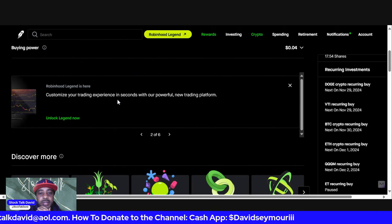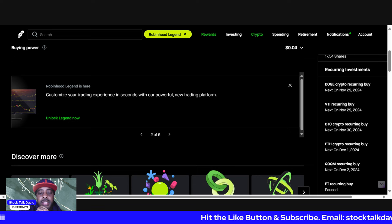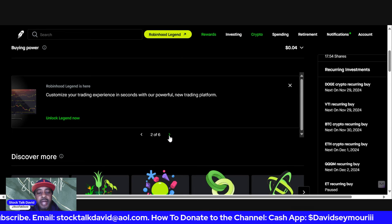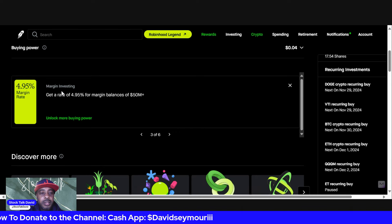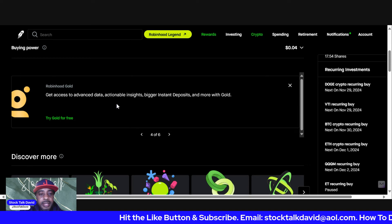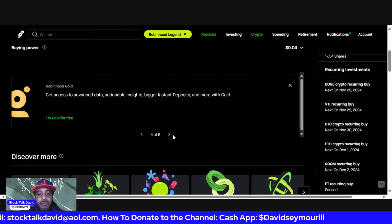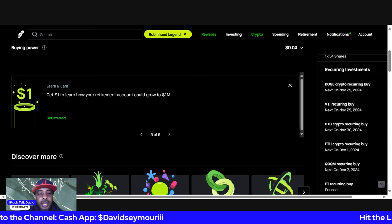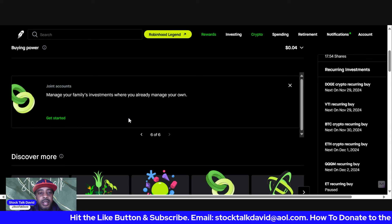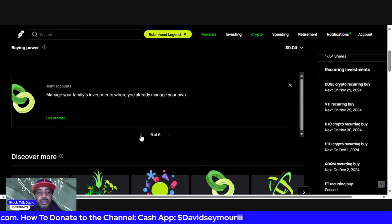Robinhood has a lot of great features — news, trending lists. The market's going to be closed on the 28th for Thanksgiving. They also have the new Robinhood Legend platform where you can customize your trading experience with a powerful new trading platform. I looked at it briefly but it was after hours, so I'm going in during market hours on Friday to check it out. They're also offering margin investing at a rate of 4.95 percent and access to advanced data with Robinhood Gold.